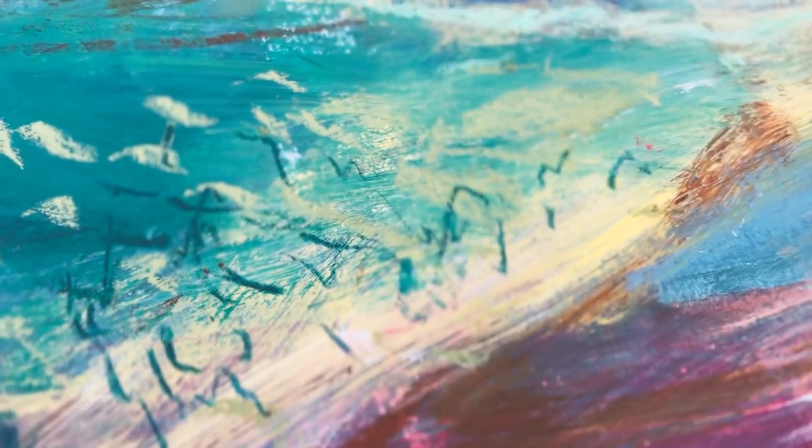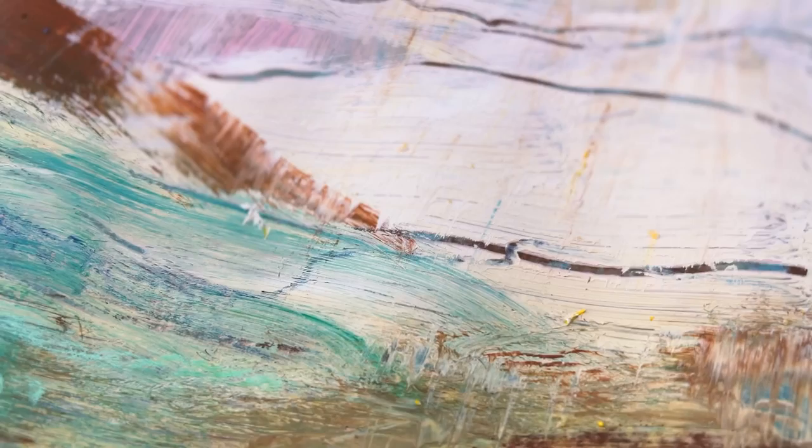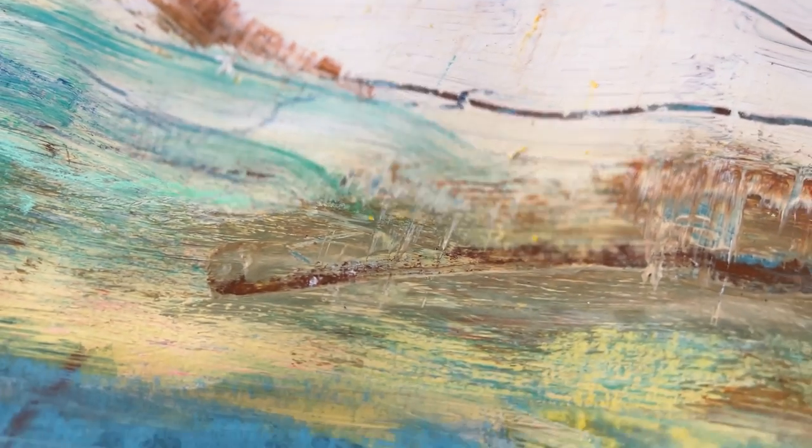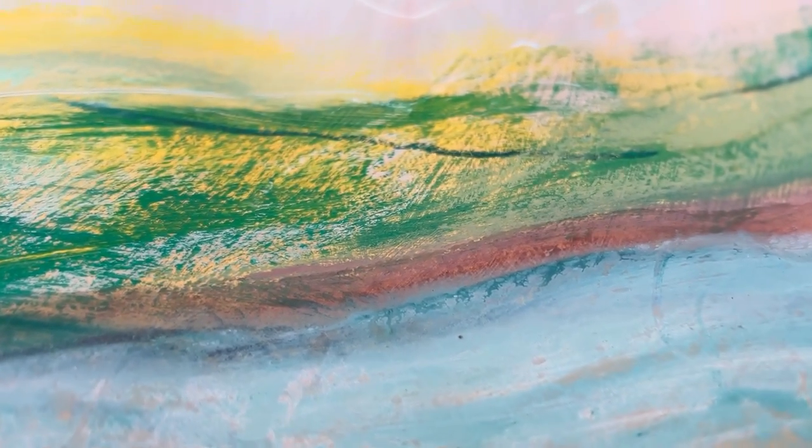Now that I'm back home, it's time to peel off the tape from these paintings. This bit is always slightly fearful but also pretty exciting, because you never really know how the painting is going to turn out until the tape is removed and you get those nice clean edges.